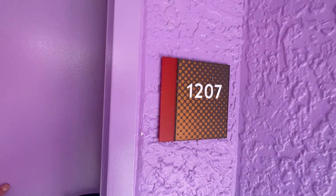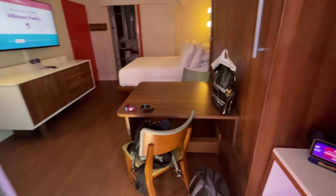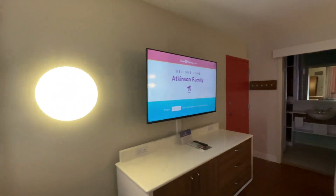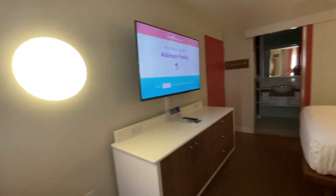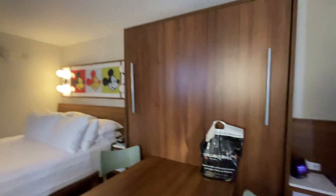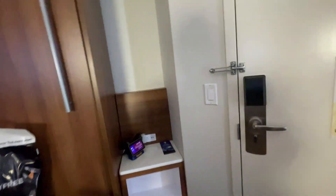We've arrived at Pop Century room 1207, so let's go in and have a look — it's really nice. Welcome to the Atkinson family room. We've got a little fridge and a little coffee machine. We're on the second floor. There's the double bed and the pull-down Murphy bed there, which we were intending to use, but we don't need to now so we've got loads of space.